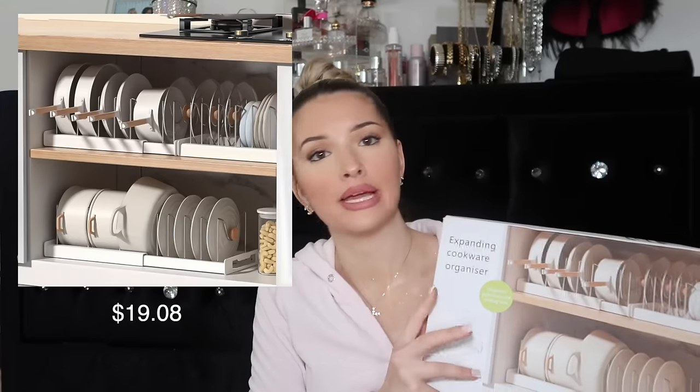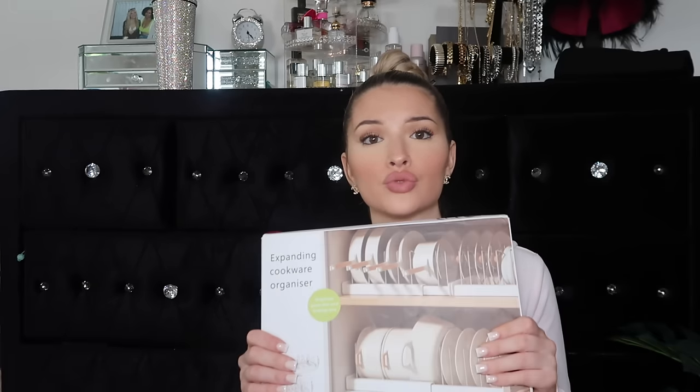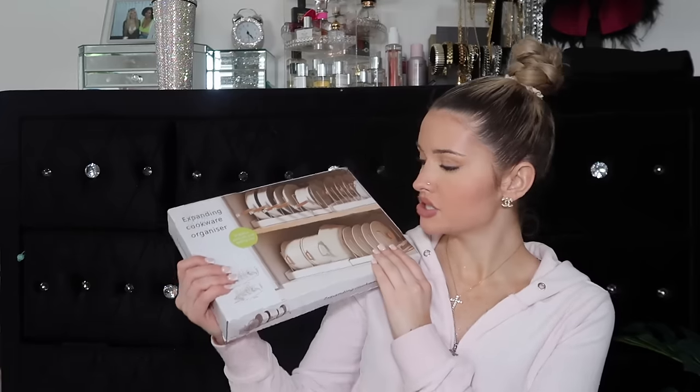This is a cookware organizer — I didn't put it together yet but you can see it right here. My pots and pans clinking together makes my teeth hurt. You just put the rack together and then you can organize them like this instead of having them all crazy, falling out and looking a mess. I really need to get pans with that shiny coat on the bottom because mine don't have it and they sound like nails on a chalkboard. This is really gonna come in handy — we're trying to get organized.